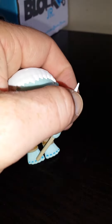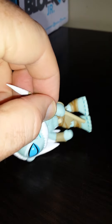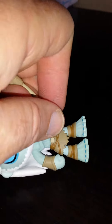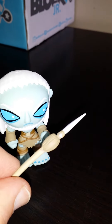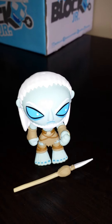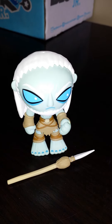And the spear comes out too, so I'll just quickly pull the spear out. There we go. So his spear comes out — it's a bit light for me. But that's him. I just thought I'd share that with you for those of you that have not seen the Mystery Mini White Walker. Very impressive indeed.